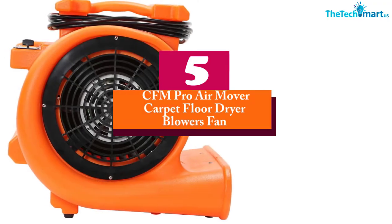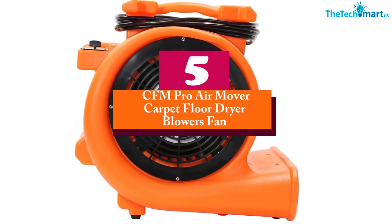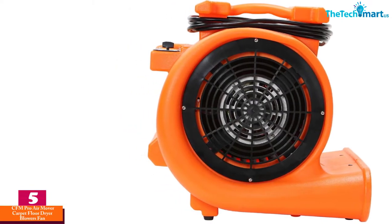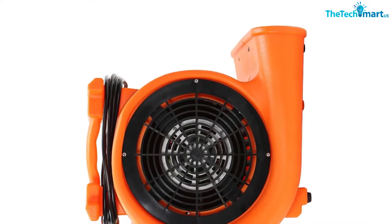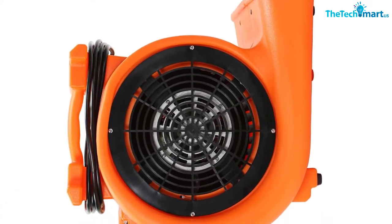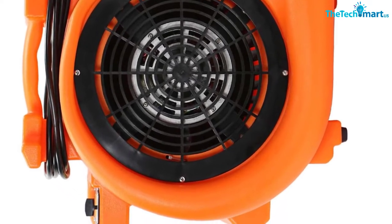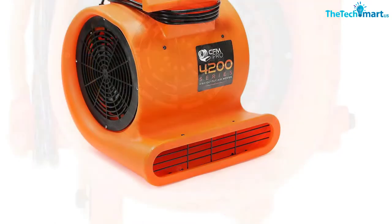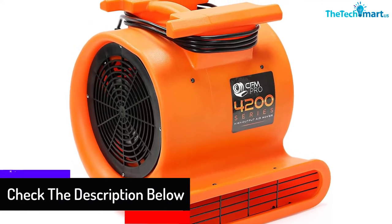Starting at number 5, we have the CFM Pro Air Mover Carpet Floor Dryer Blowers Fan. This air mover blower comes with solid rubber feet, so this model promotes no damage to your floors. The fan comes with 3-level speed adjustable settings. This model also incorporates a silent 1 horsepower motor, producing a strong breeze for rapid drying. You can change wind directions from neutral, 45 to 90 degrees.